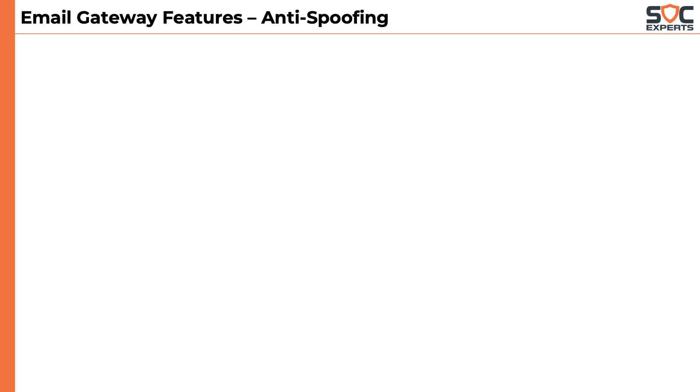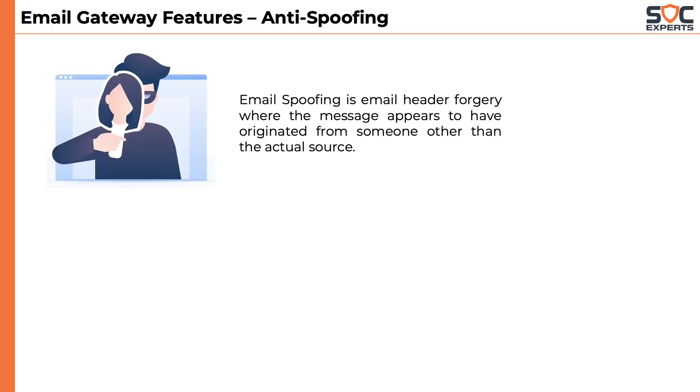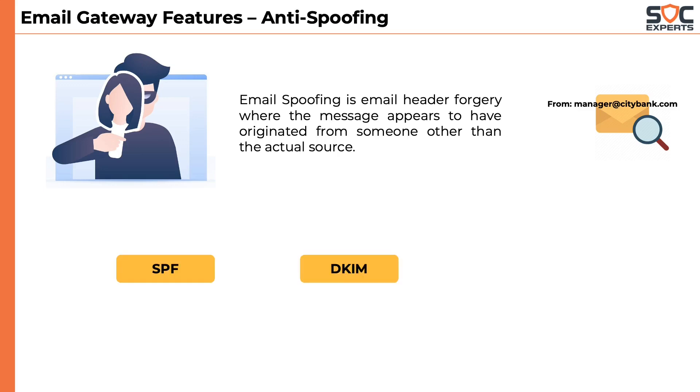Another feature of Email Gateway is anti-spoofing capabilities. Email spoofing is email header forgery where the message appears to have originated from someone other than the actual source — for example, an attacker sending a mail using a bank's domain name. Anti-spoofing works based on SPF, DKIM, and DMARC of an incoming email, which you will be learning about in the future.